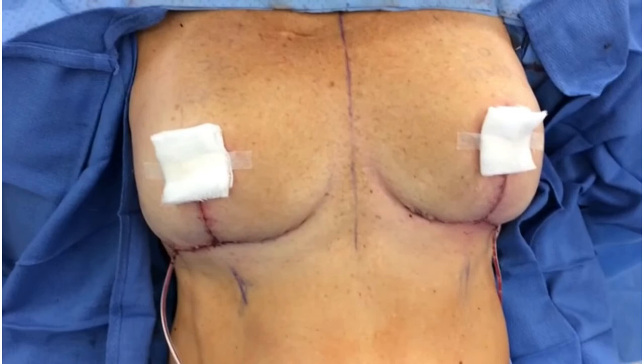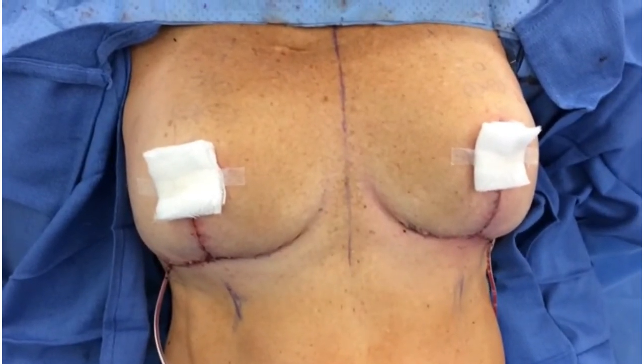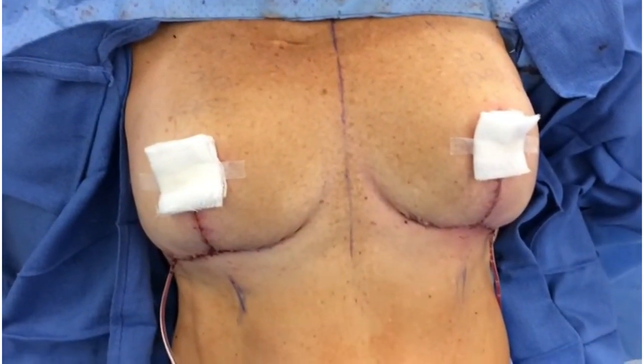There's a little drain on each side — we'll take those out here in just a couple of days. Really excited to see how she looks in the next few months.